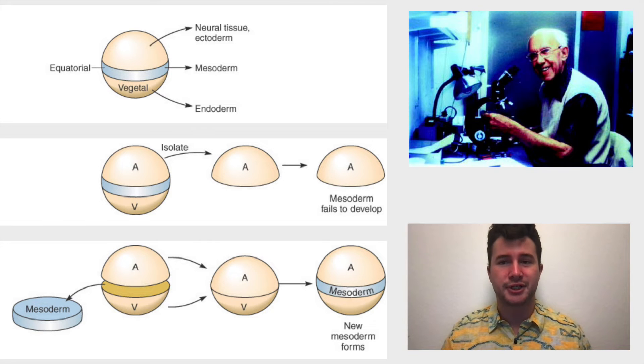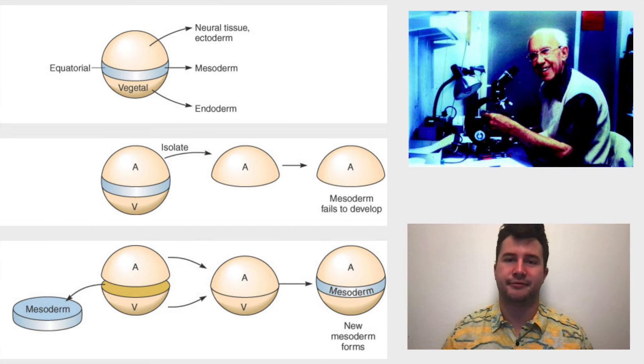Nieuwkoop also noted that future experiments must create neural tissue without the presence of any mesoderm cells. If mesoderm is present during an experiment, it could have induced the neural tissue itself, so it would be an experimental confound.